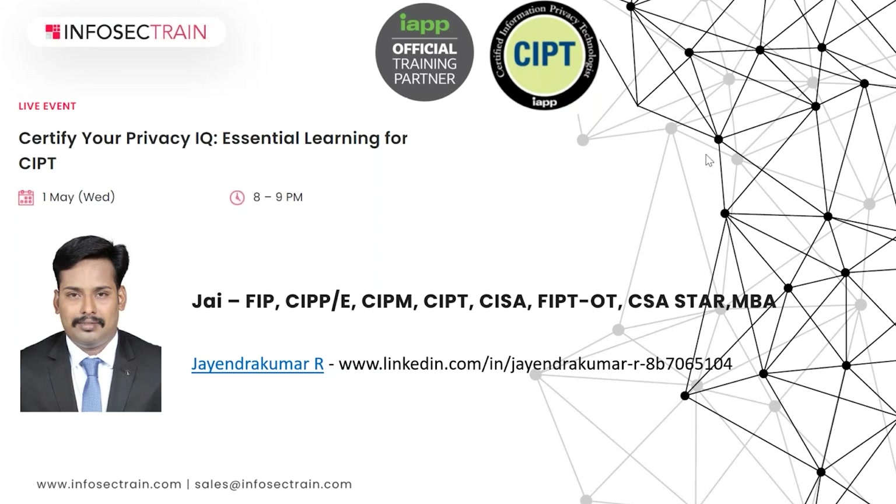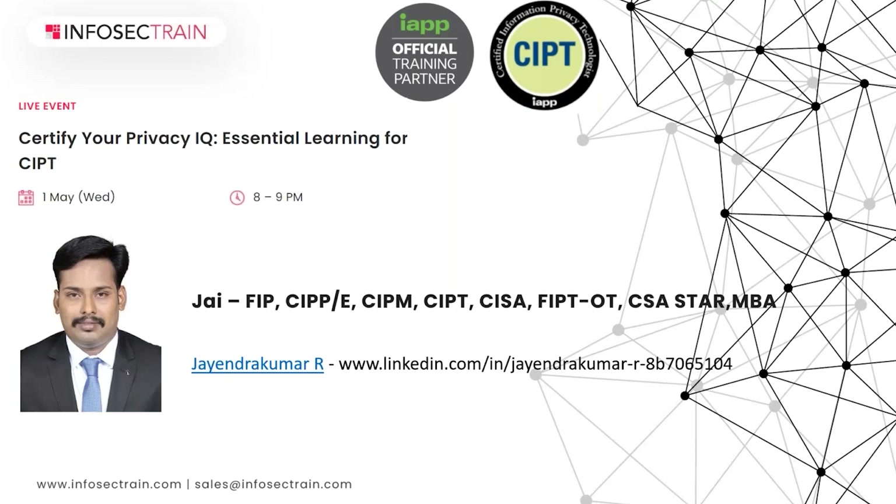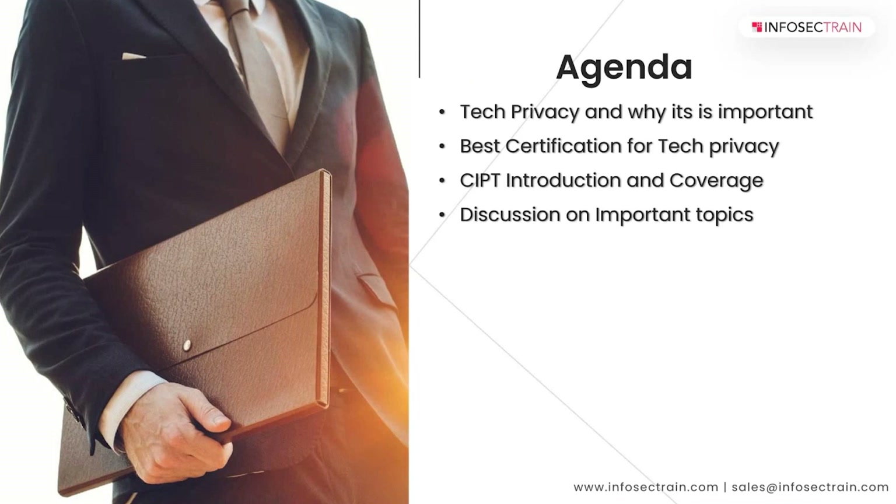I've been training people for the last three to four years, and I've trained more than a thousand-plus people, including for many corporates in data privacy certifications. What you're here for today is a CIPT discussion — Certified Information Privacy Technologies. Today's agenda covers tech privacy and why it's important, the best certifications for tech privacy, a quick introduction to CIPT and its coverage, and a discussion on important topics.